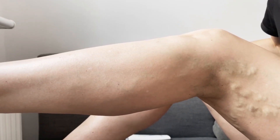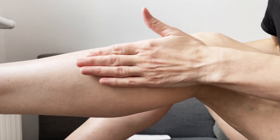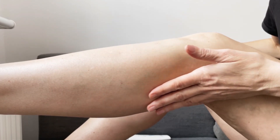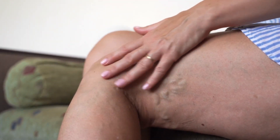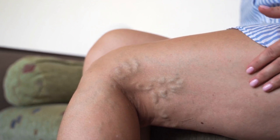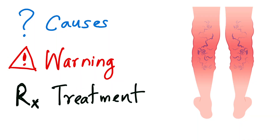Varicose veins, once dismissed as just a cosmetic issue, may carry serious health risks. They don't just affect how your legs look, but they can affect how your legs work. Today we are breaking down the real story: what causes varicose veins, the warning signs you should never ignore, and what modern medicine can do about them.